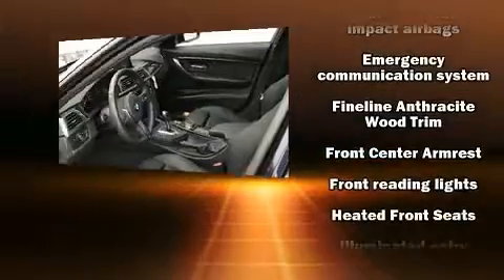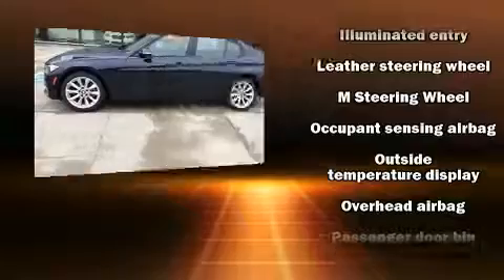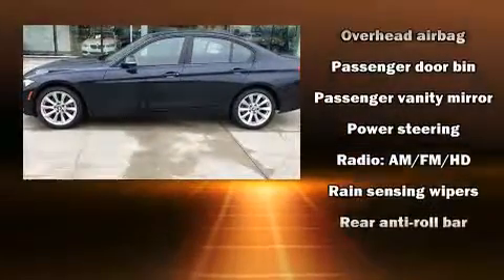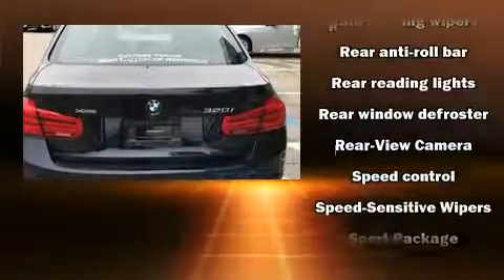BMW also prioritized safety and security with features such as dual front impact airbags, front side impact airbags, anti-whiplash front head restraint, an emergency communication system, and four-wheel disc brakes with AVS.